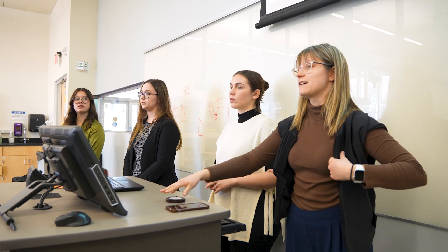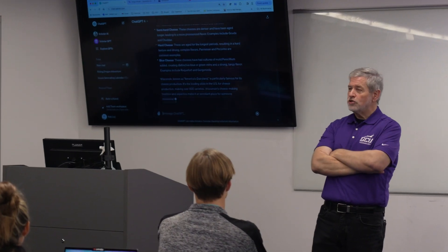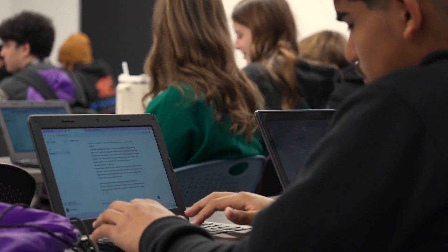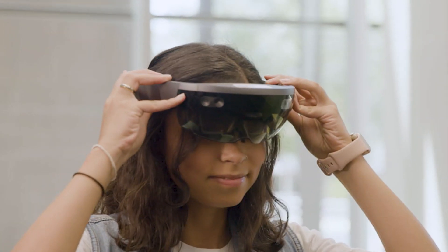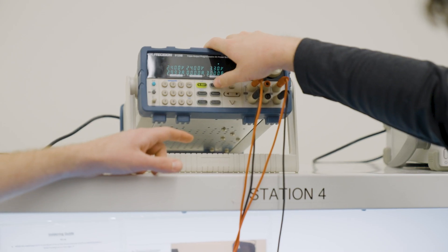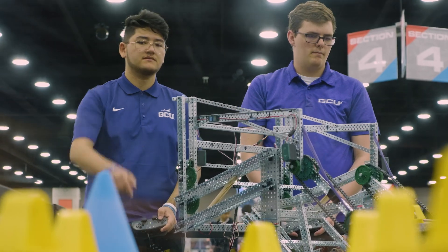Studying engineering at GCU has changed me because I'm able to work with so many intelligent people, and we all get to collaborate on a smaller level and understand each other — getting that personal connection along with the collaboration aspect that enhances our knowledge. One thing you'll hear time and time again about GCU is the community, and that carries into engineering. There's a huge community and collaboration aspect here, and the opportunities I have for the cost — there's no way I could get that anywhere else.